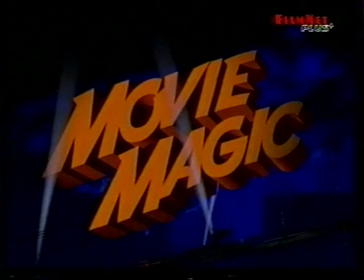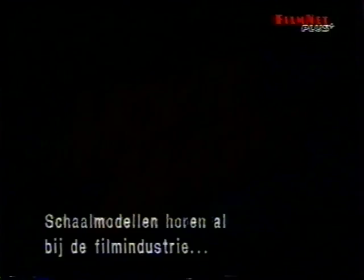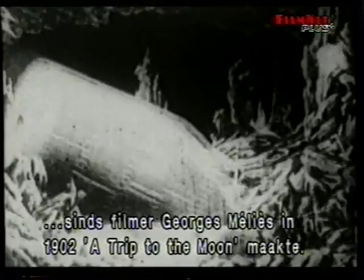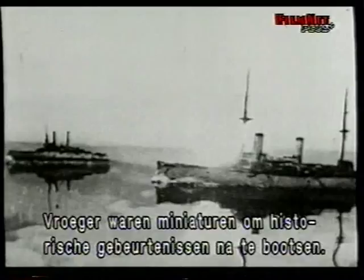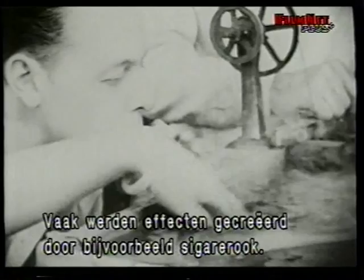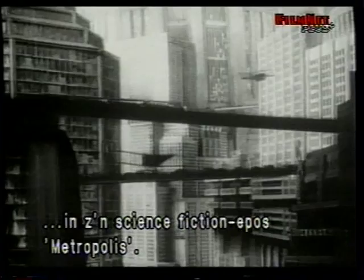Scaled models and miniatures have been an integral part of the film industry since French filmmaker Georges Mellier made a trip to the moon in 1902. Early miniatures were used to recreate historic events, such as the Battle of Manila Bay, made by Vitagraph at the turn of the century. Back then, effects came from such unexpected sources as the producer's cigars. In the 1920s, German filmmaker Fritz Lang brought model making to new heights in his groundbreaking science-fiction epic, Metropolis.